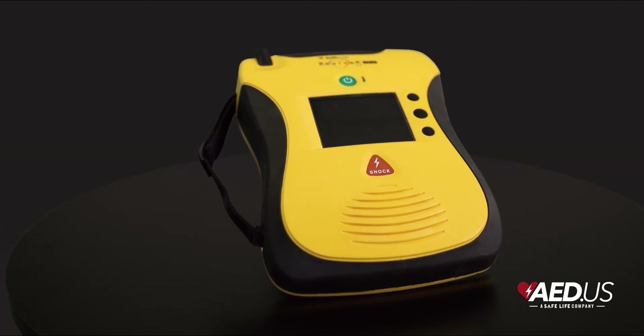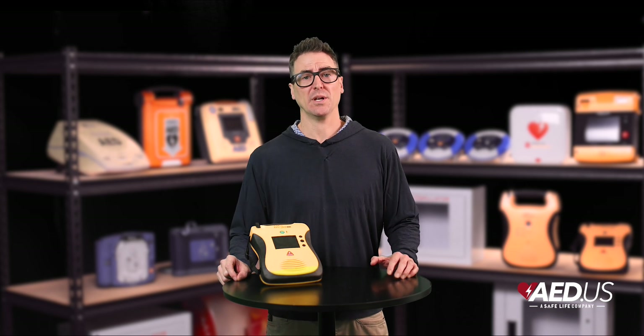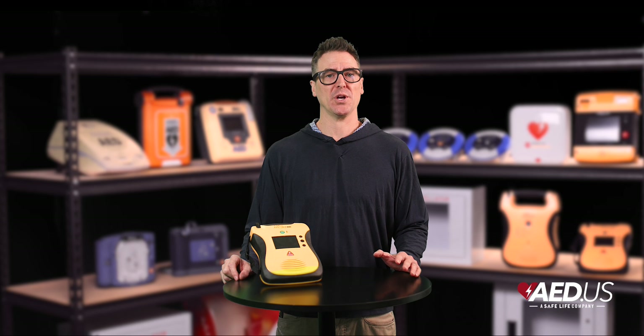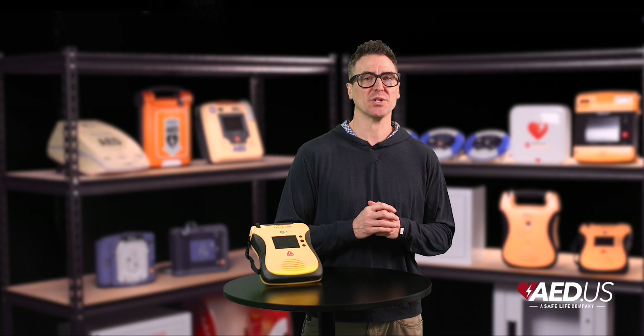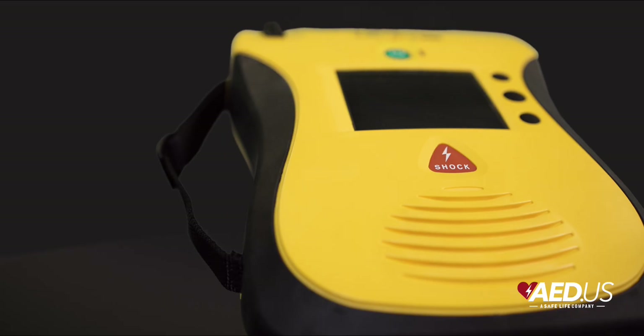Ease of use is a hallmark for both devices. Their intuitive one-button operation and bright oversized buttons ensure quick and simple operation, even in stressful conditions. This combination of visual prompts and clear audio instructions reduces hesitation and makes the devices accessible for users with a varied level of experience.